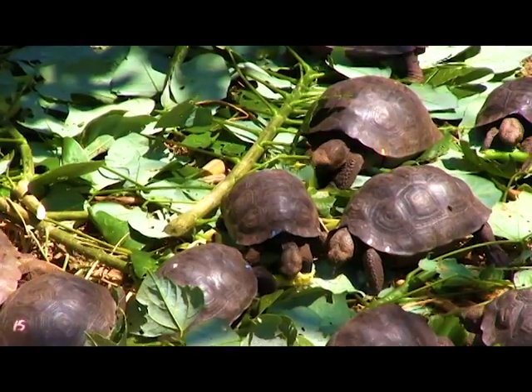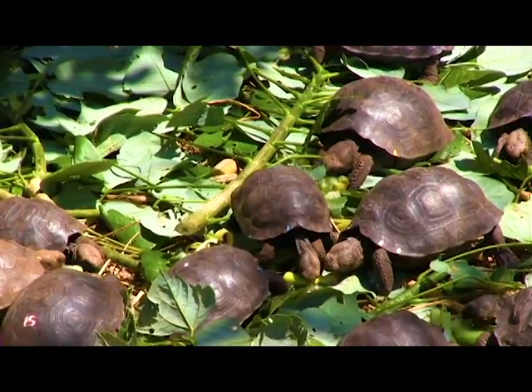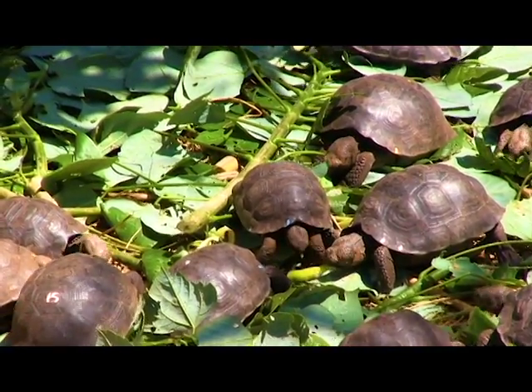Then there are the dome-shaped shells that live on islands that have an abundance of vegetation close to the ground, so there is no need to raise their heads to feed.